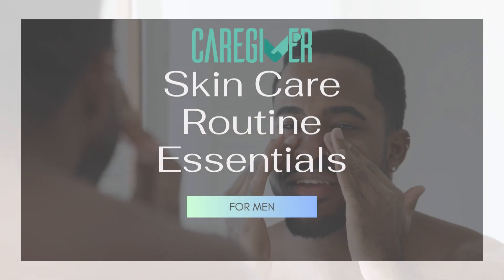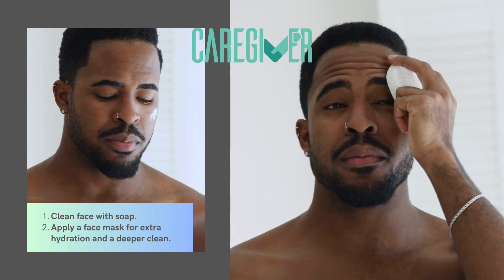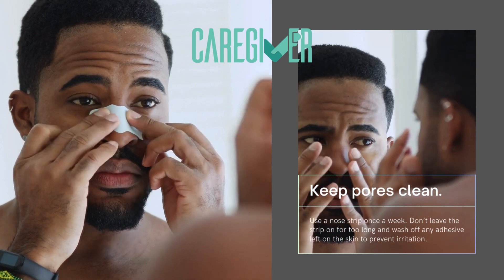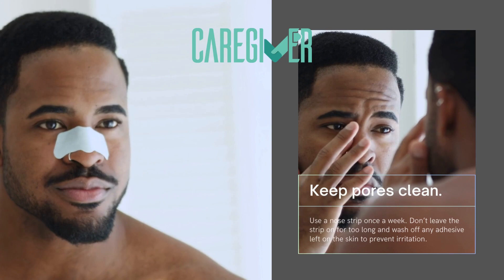Skincare routine essentials for men: clean your face with soap and apply a face mask for extra hydration and a deeper clean to keep pores clean. Use a nose strip once a week. Don't leave the strip on for too long, and wash off any adhesive left on the skin to prevent irritation.